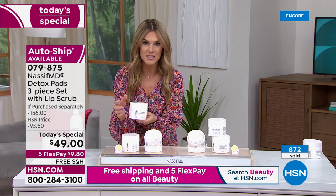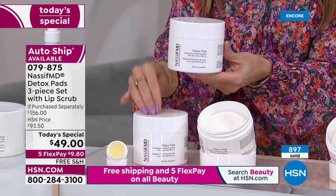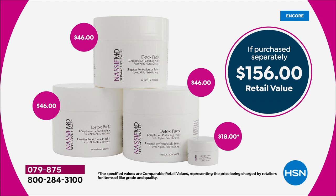One tub is $46 — 60 count for $46. On HSN.com we're giving you the $46 tub plus two more full-size 60-count tubs for just three dollars more. That's a $138 value just for the detox pads. Adding on the lip scrub — another $18 luxury — that's nearly a 70% off retail value today.